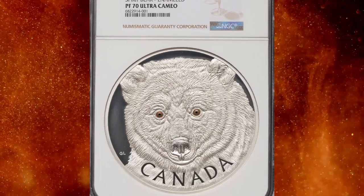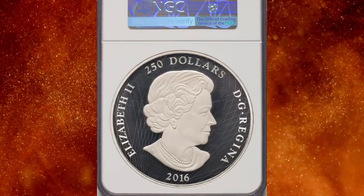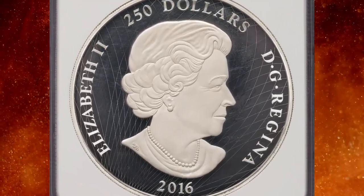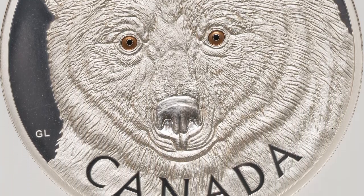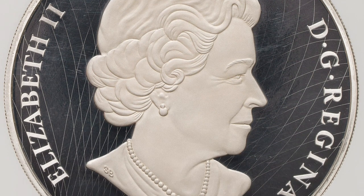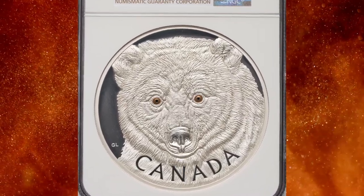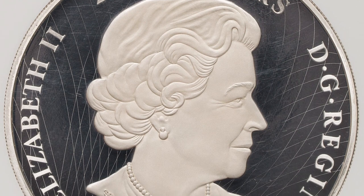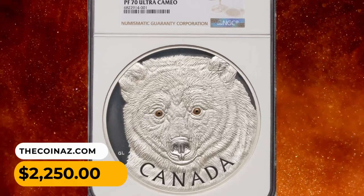Number 11: 2016 Elizabeth II silver proof 250 dollars titled 'In the Eyes of the Spirit Bear.' From a mintage of 500, this PR70 Ultra Cameo gem features a depiction of the white-furred black bear known as the Kermode bear, or Spirit Bear, of British Columbia's central and north coast. Presently the sole finest certified at NGC, accompanied by original box of issue, it was sold for $2,250 on July 30th, 2023.